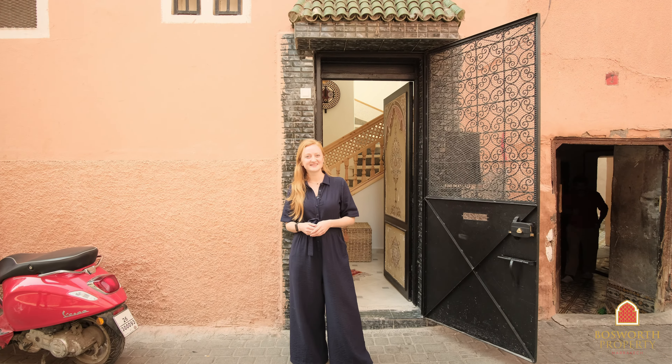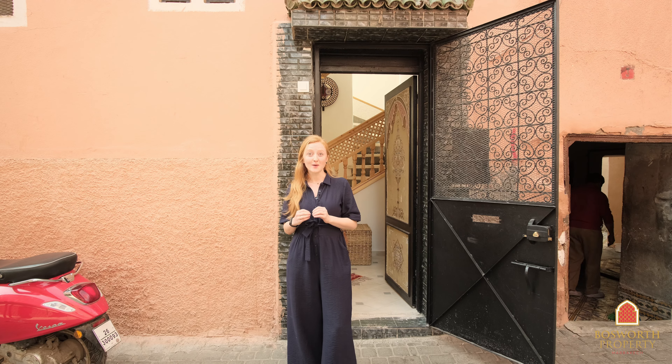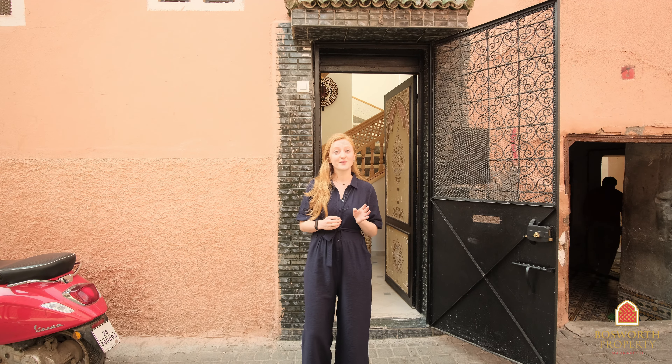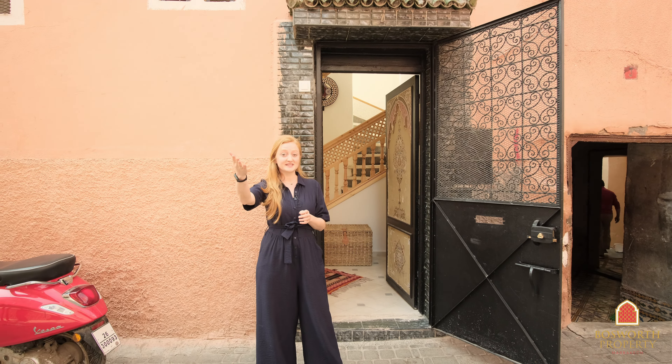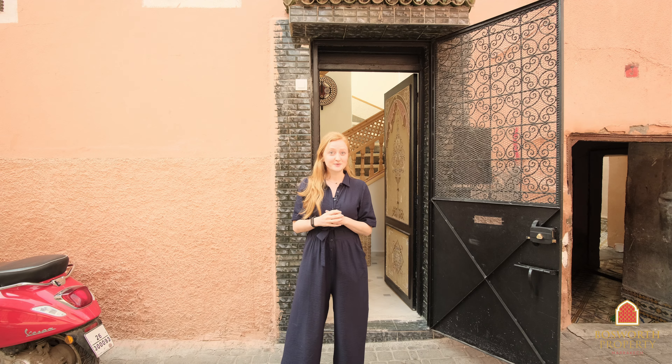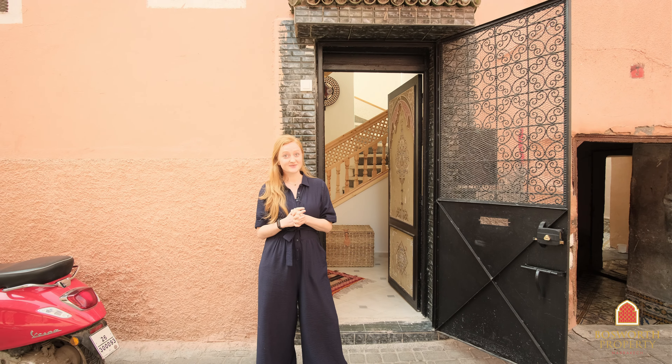Hi everyone, my name is Pommelin and I'm a property consultant at Bosworth Property Marrakesh. It's a beautiful day today in Marrakesh and we're in a top location, just a 10 minute walk away from the famous Jamal Fna square, and there's great accessibility here as well by car. We are going to visit a three ensuite bedroom Riyadh with an 81 square meter footprint. Let's have a look.